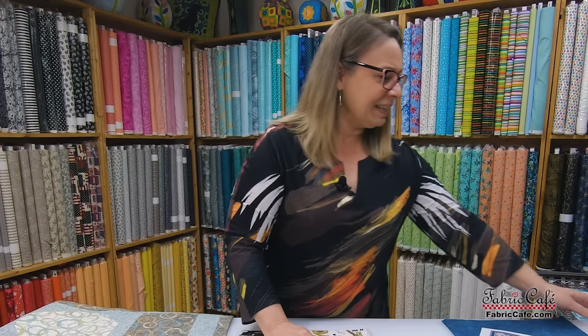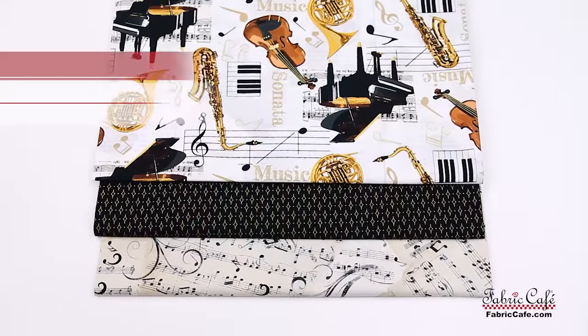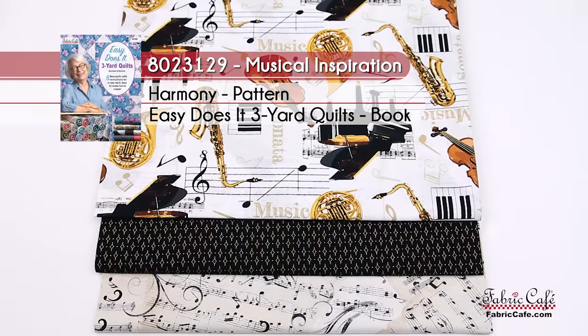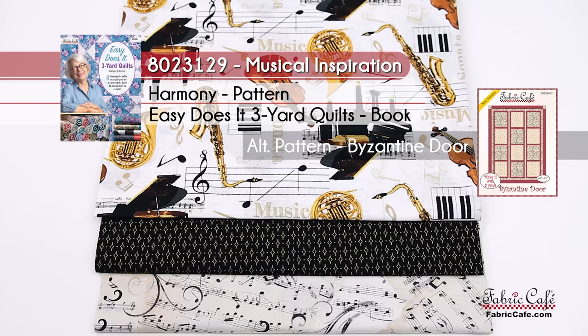Just love it. Our kit information: it is called Musical Inspiration. The number is 8023129. The pattern is Harmony from the Easy Does It book. Our alternate pattern that we're suggesting is Byzantine Door.